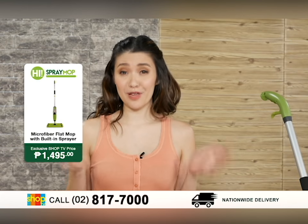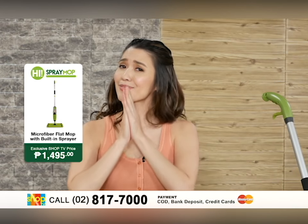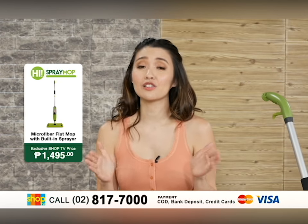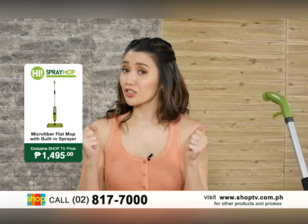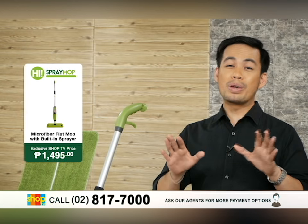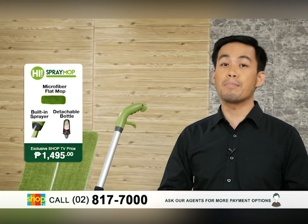Now here on Shop TV, it is our mission to provide you with quality home products. I am so excited to share with you the HAI brand. HAI stands for Home Improvement. This HAI brand is actually our top selling and our exclusive brand here on Shop TV. That's why we are really excited to introduce to you one of the products from the HAI brand.